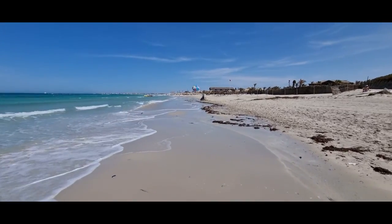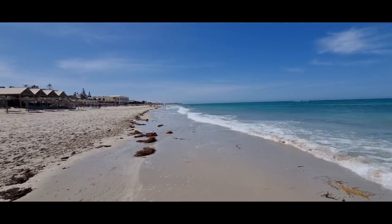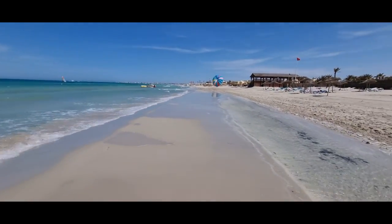Der nächste Tag. Neuer Tag hier auf Dscherba und wir sind hier ein bisschen am Beach spazieren. Übrigens habt ihr eine Stunde Zeitunterschied zu Deutschland – Tunesien hat eine Stunde Rückstand. Wir gehen den Strand entlang und dann kommen euch vielleicht mal Kamele oder Pferde entgegen.